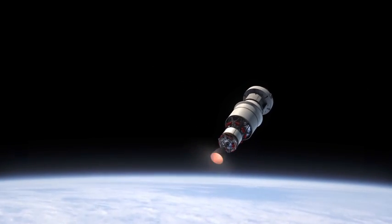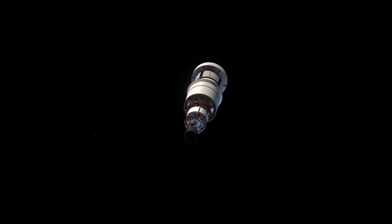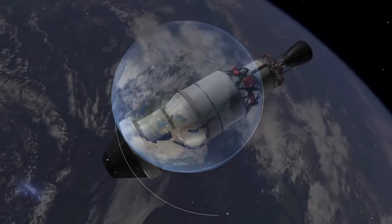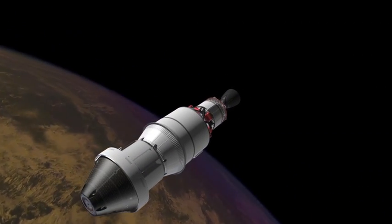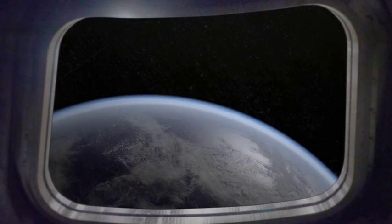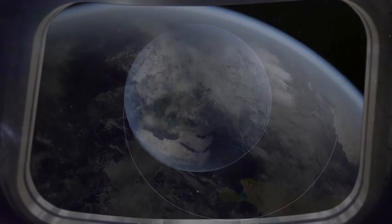After one orbit, we ignite the upper stage and we lift the orbit to about 3,600 miles. Now, 3,600 miles is approximately ten times higher than any man-rated spaceship has been since 1972, when we came back from the Moon. And the reason we're doing this is to test our heat shield on entry. The heat shield will be exposed to heating much like you would get from the Moon, and we'll be able to demonstrate that our heat shield is sufficient for recovering people from missions beyond Earth.